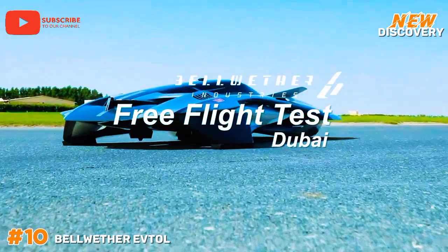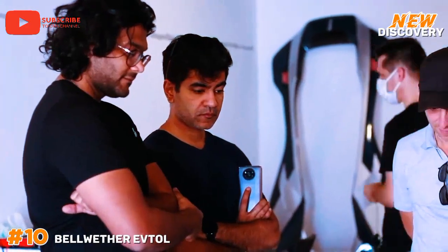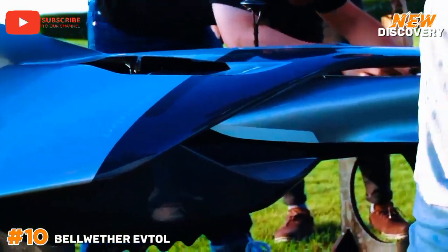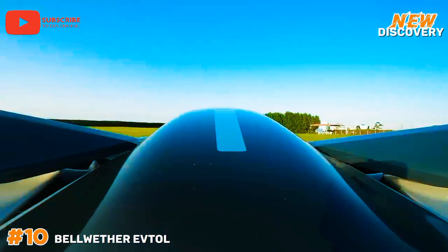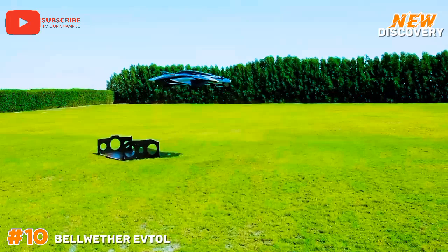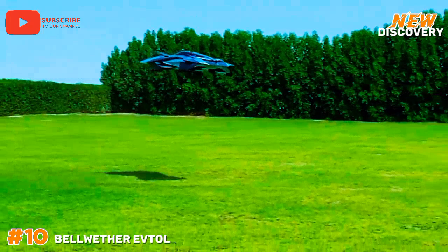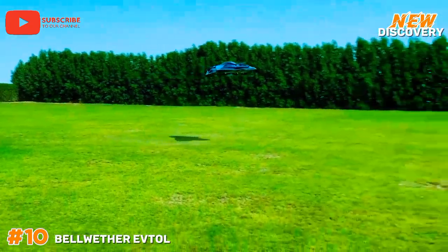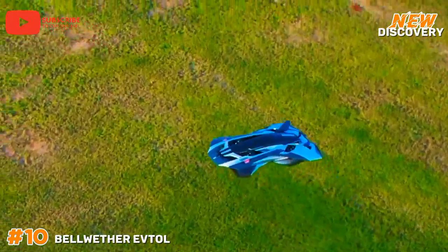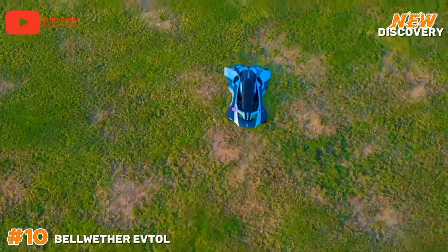Number 10: Bellwether eVTOL. The Bellwether electric vertical takeoff and landing aircraft is an innovative vehicle designed to revolutionize urban transportation. This cutting-edge vehicle combines sleek design with advanced aerodynamics, offering a sustainable solution to congested city streets. Powered by electric propulsion, the Bellwether eVTOL is environmentally friendly, producing zero emissions. Its vertical takeoff and landing capability allows it to operate in dense urban environments, reducing the need for extensive infrastructure. With a focus on safety, efficiency and comfort, the Bellwether eVTOL aims to provide a seamless and fast travel experience.